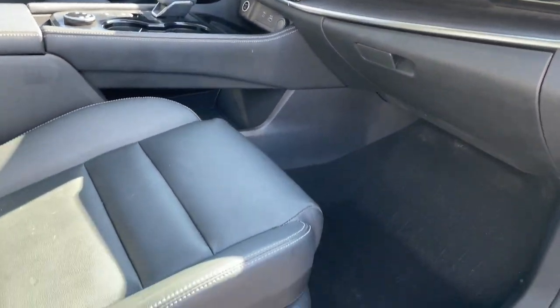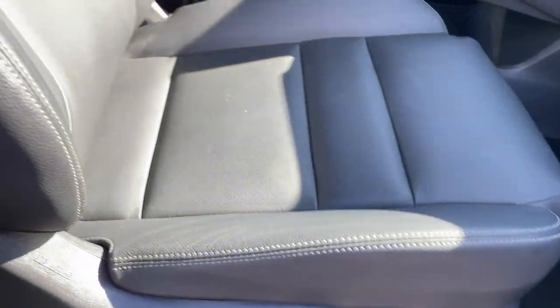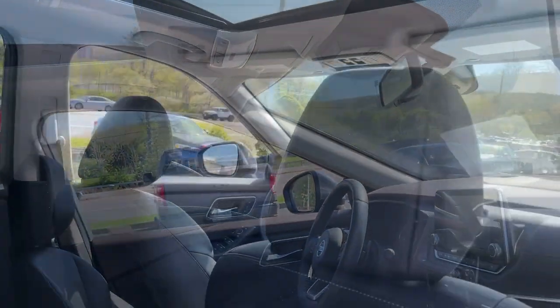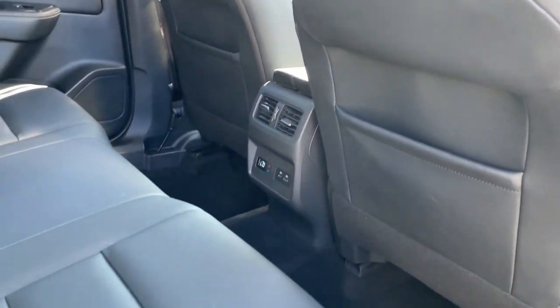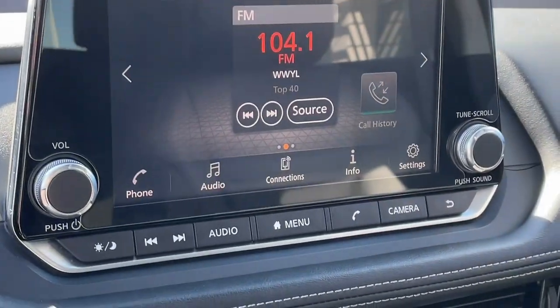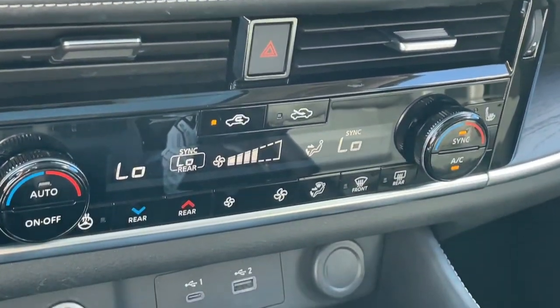These are just some of the great options this vehicle comes with: heated steering wheel, intelligent auto on-off high beams, pre-collision system, lane departure warning, panoramic roof, hands-free liftgate, all-wheel drive, sunroof/moonroof, keyless entry, backup camera.